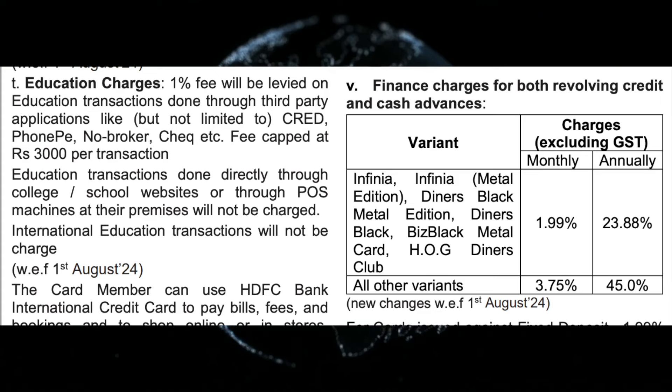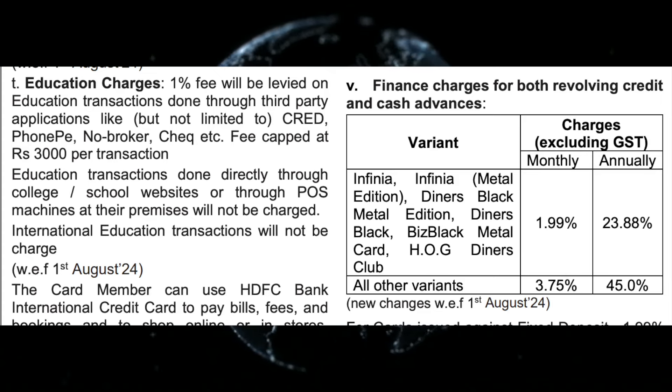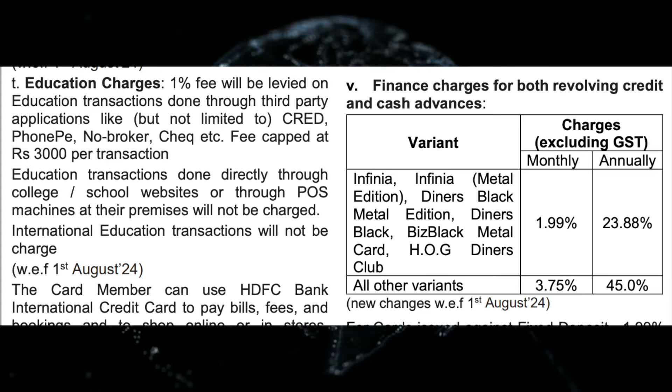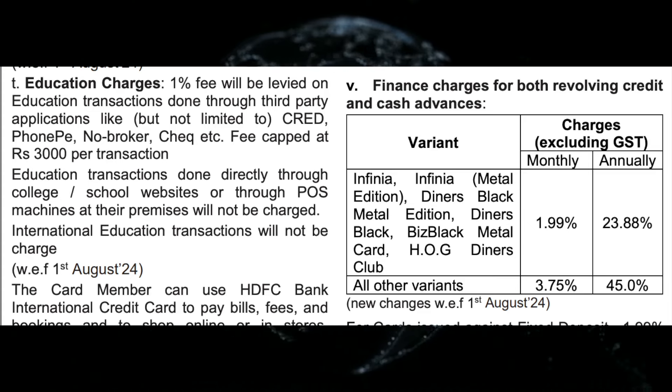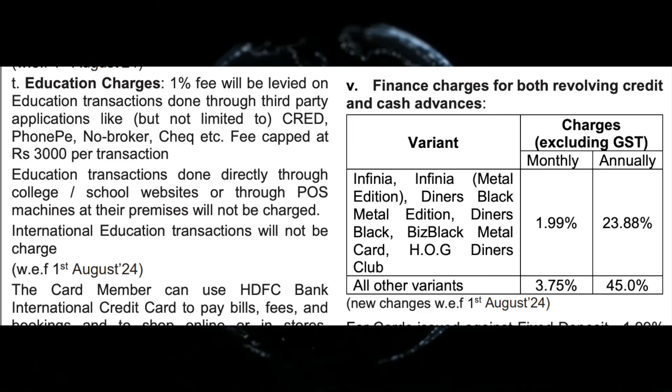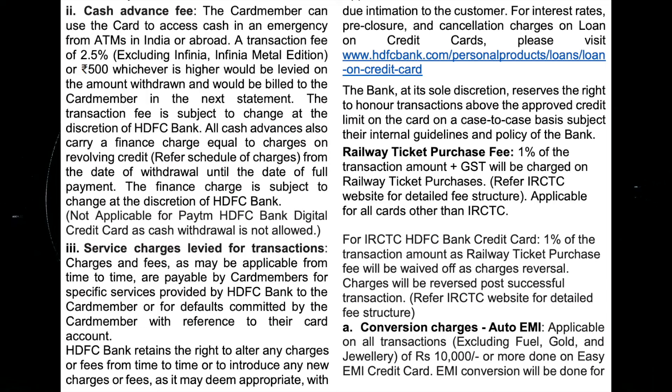For the first charge, you can get an interest rate applicable from August. For HDFC Bank, the monthly interest rate will be 3.75%. It can also be 1.65% depending on the variant.